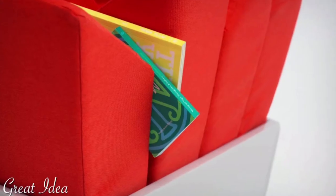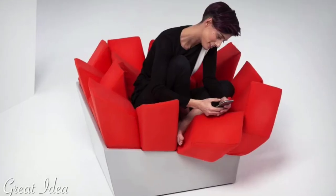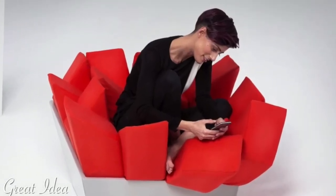You can sit, recline, and nap on the Manet Chair. Each pillow can even be rearranged or removed and used separately.